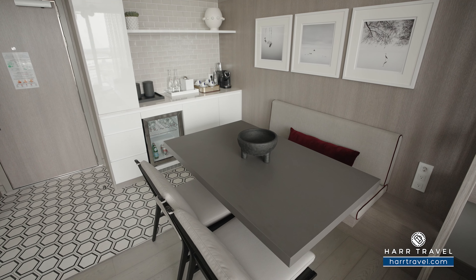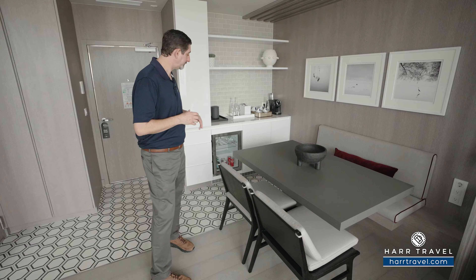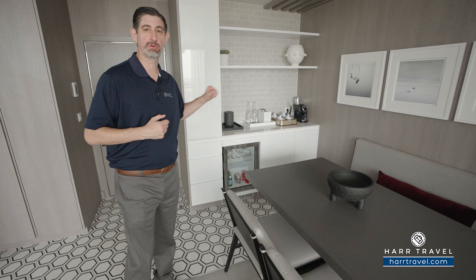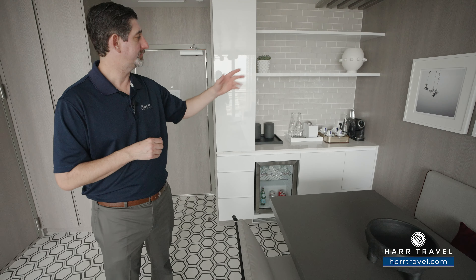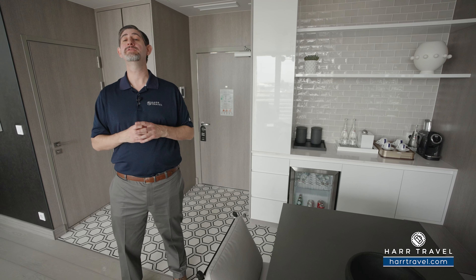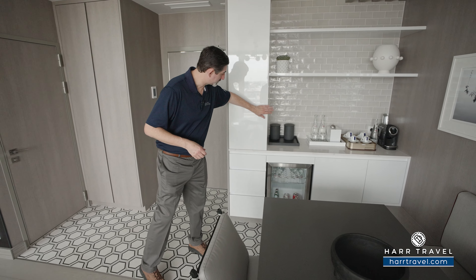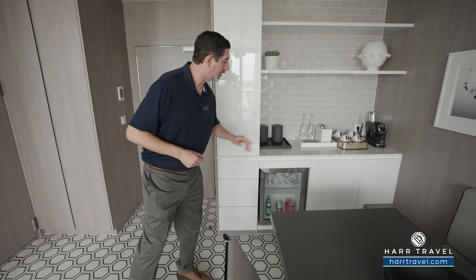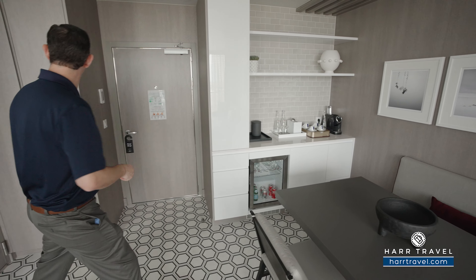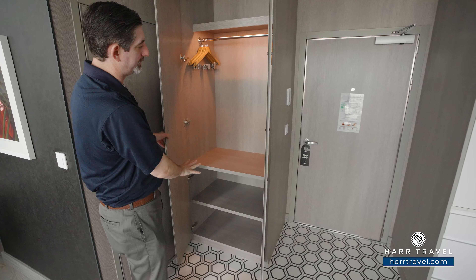There are two U.S. plugs and a European plug tucked in the corner, and then here you'll find your butler's pantry. You have waters and sodas — they'll replenish throughout your entire stay. You have your Lavazza coffee maker as well. Just behind here you're going to find storage inside, drawers down below, your mini fridge, and then over on this side you're going to find hanging storage and shelves up and down. This is perfect for anybody staying in the lower level of the suite.